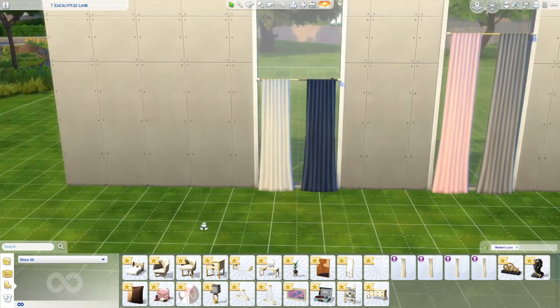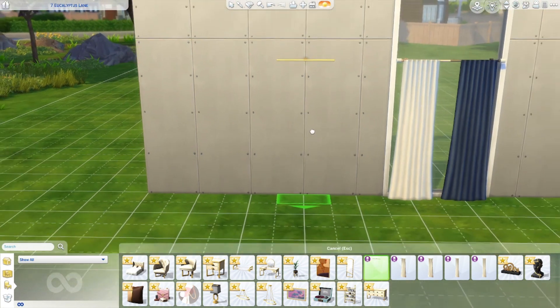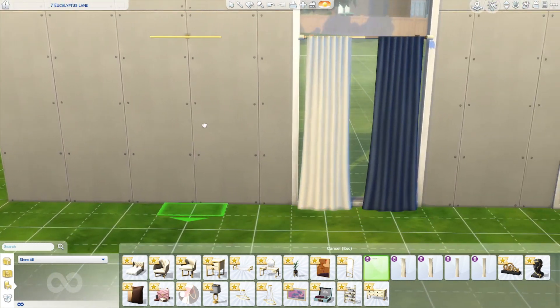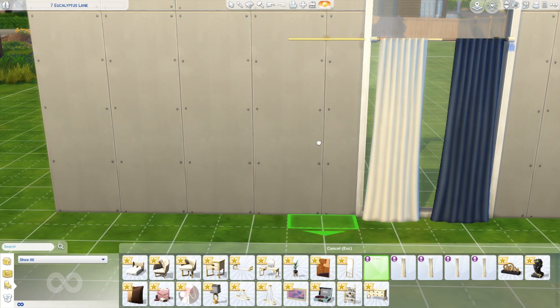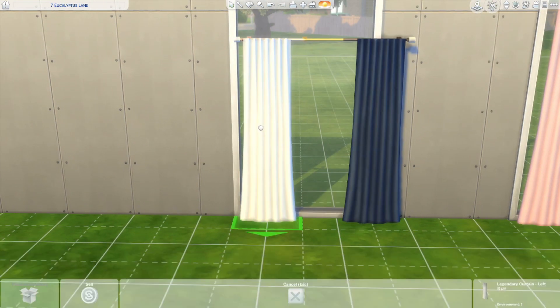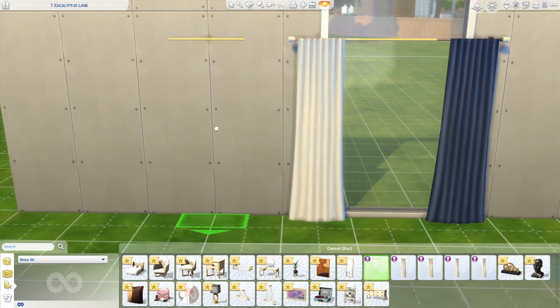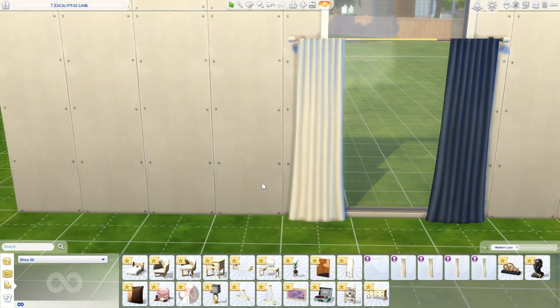We've also got a Legendary Curtain Rod, so you can use this for any of your curtains or as an extender. Look at that - like, are you for real? You can see it's a different item, but look at all of these options - oh, that's amazing! I've already been won over right from the very beginning.